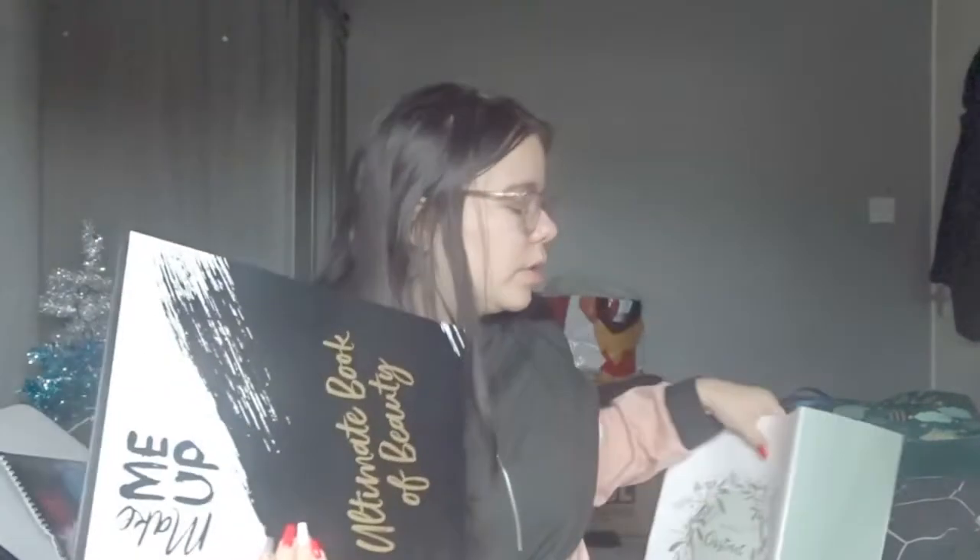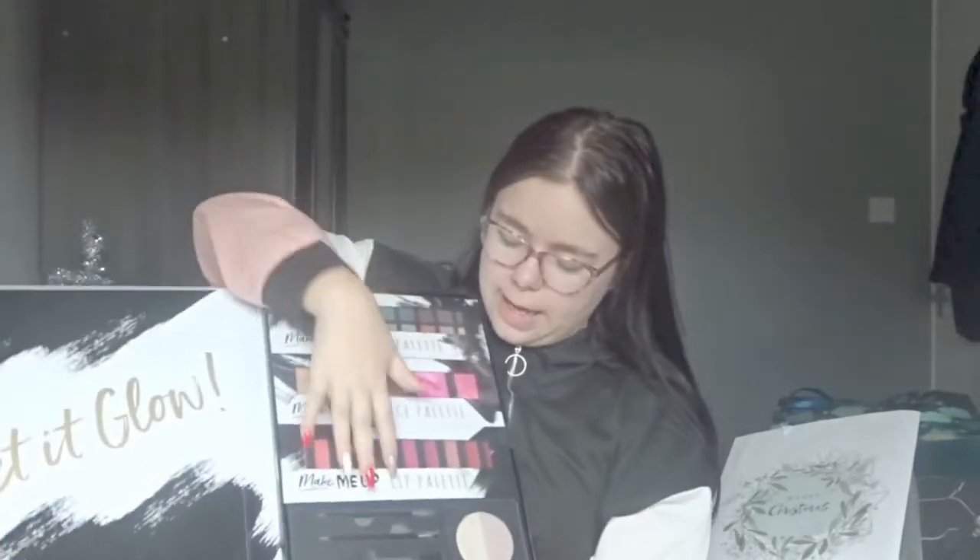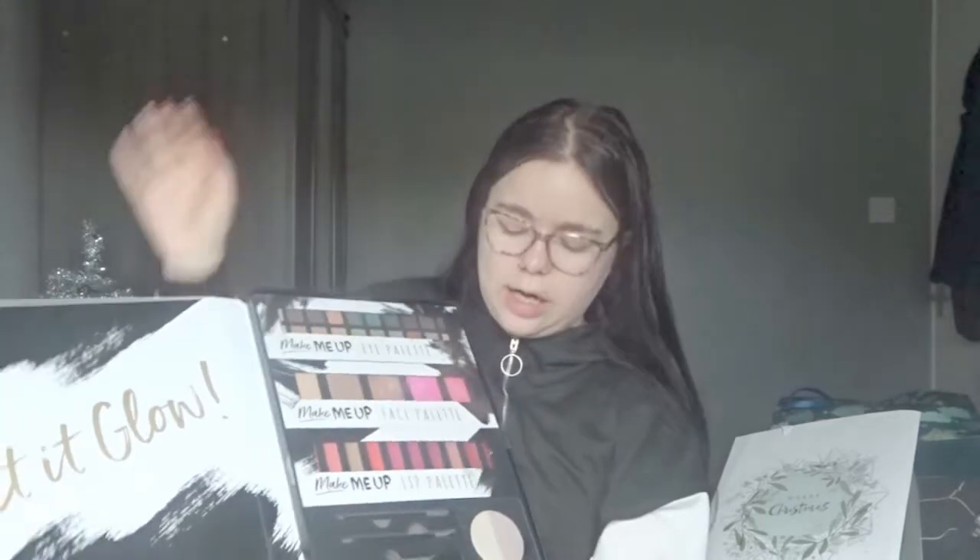My boyfriend's nan got me this Make Me Up Ultimate Book of Beauty. It just comes with all of this makeup — there's an eye palette, a face palette, a lip palette, a few brushes, and then a highlighter. I really like that.